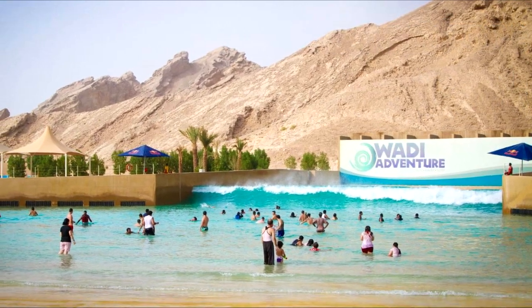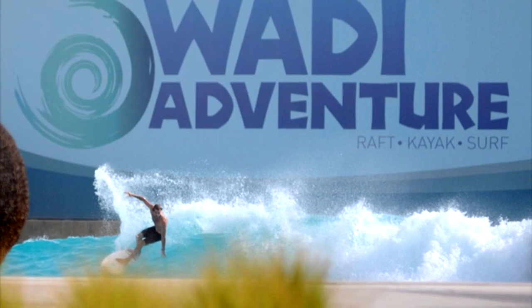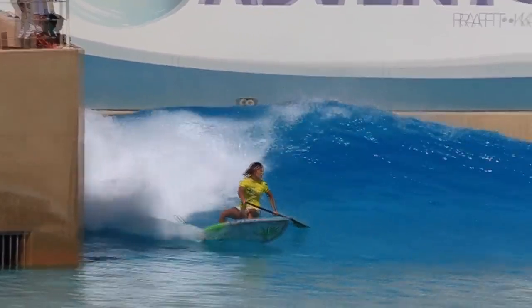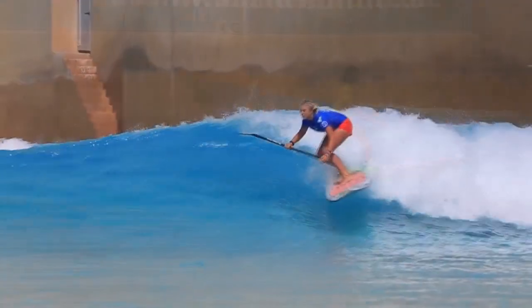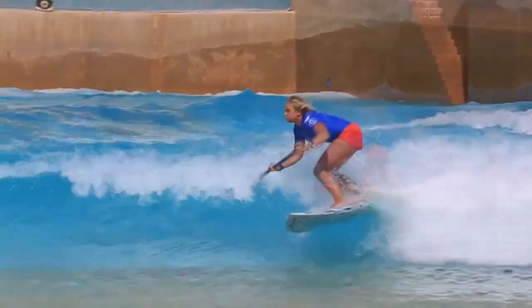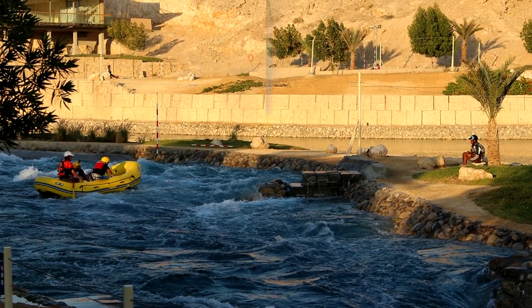Number 5: Wadi Adventure Park. Dubai's city heat can really wear you out, and about 153 kilometers from the city in Al-Ain, this is a great option to cool down while having fun. This activity park offers kayaking, surfing, whitewater rafting, and wakeboarding, all in man-made facilities. There's also climbing, ziplines, obstacle courses, and swimming pools for just chilling out after all the activities.